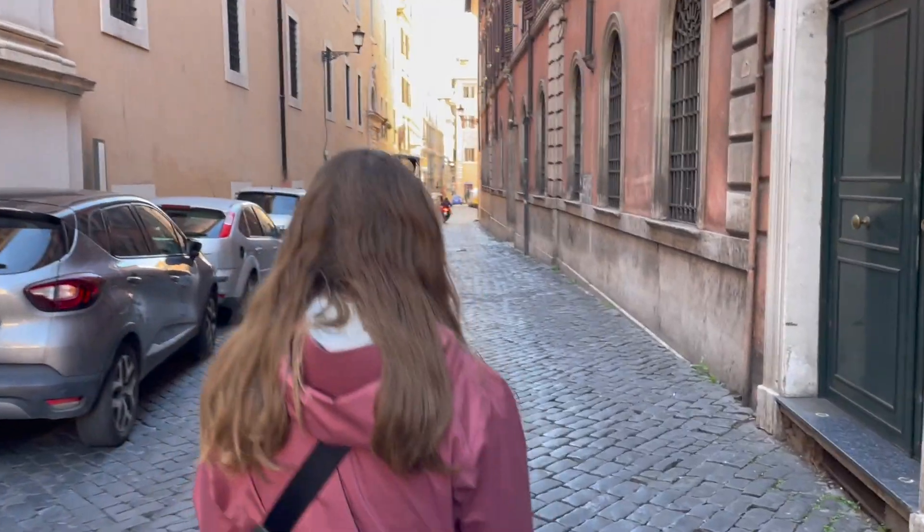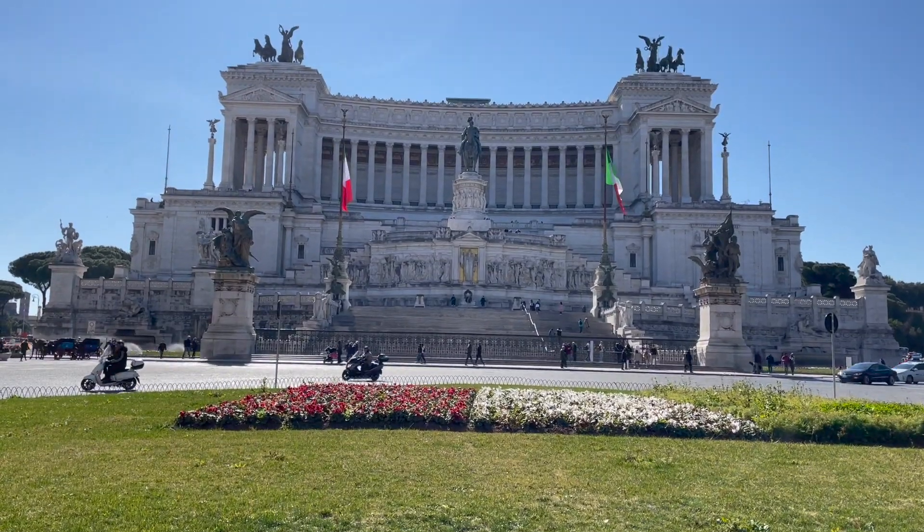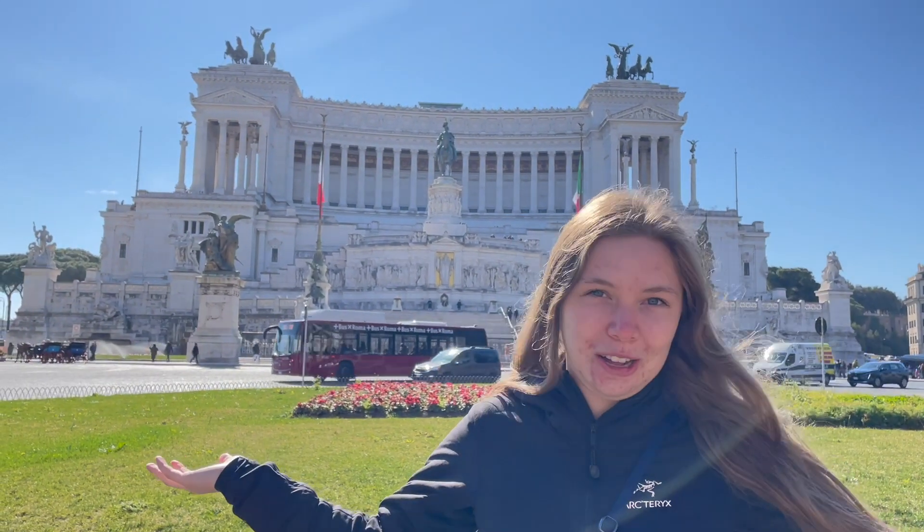Okay, now we are off to see the Pantheon. We know this isn't the Pantheon, but it was on the way and this is just such an impressive building - how could we not stop here?